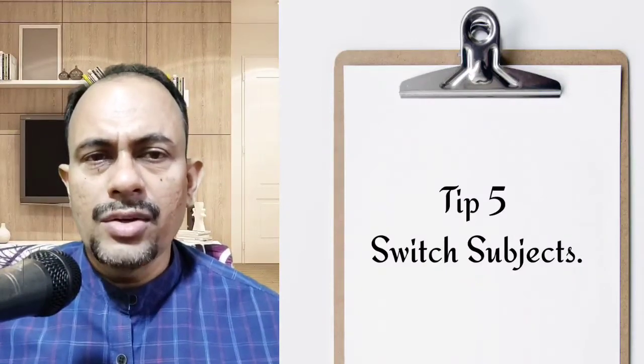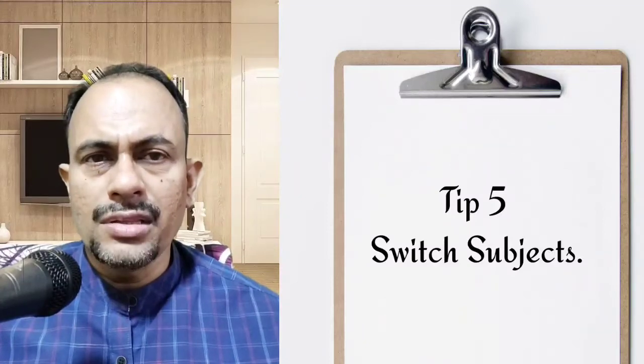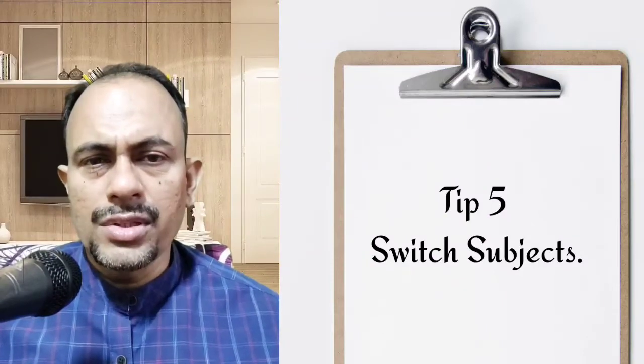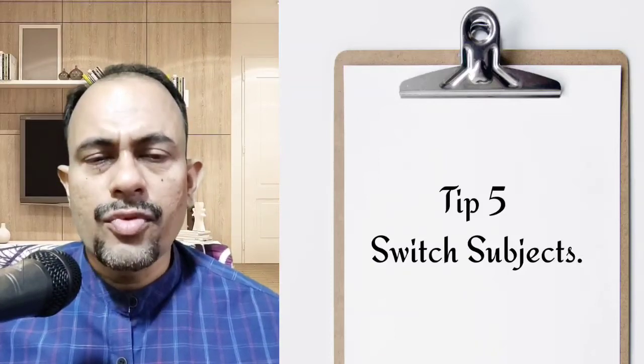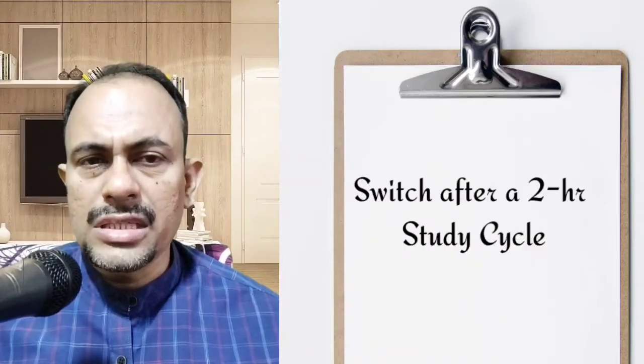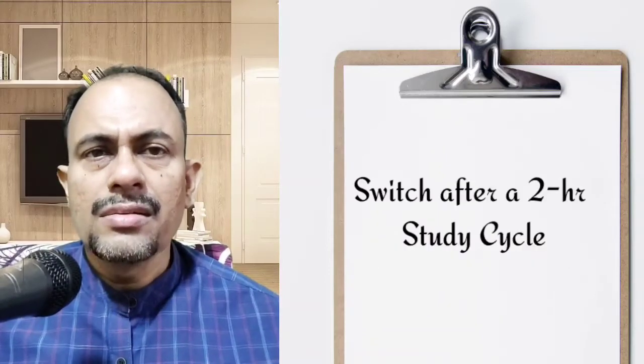The fifth tip is to switch subjects. Before you start, divide your subjects into categories. For example, geography, biology, and history are memory-intensive subjects. Physics, chemistry, and maths are logic-based. English and languages are interpretation-based. It's good to switch between these subject categories while studying, but don't keep switching every time — do it after a two-hour study of one particular subject.